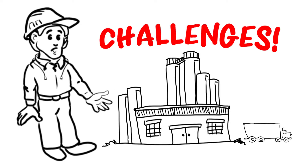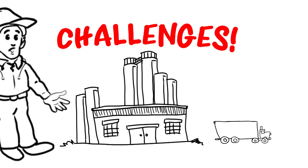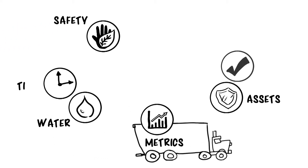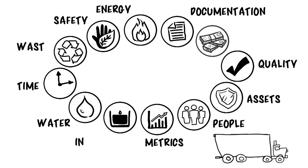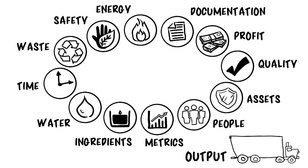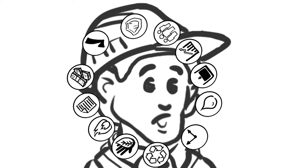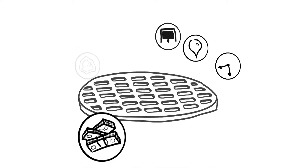You have a challenging job. You have to balance and prioritize what you need to do every day. You have to sort through volumes of data to find important issues to address quickly, or profits could go down the drain.